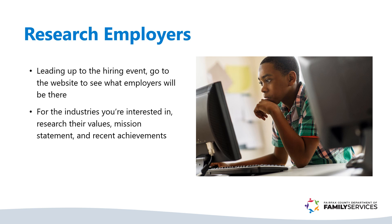Know who you're talking to. Research companies attending the event. Learn about their values, mission statement, and recent achievements. This knowledge will set you apart from other candidates. If you can, try to incorporate that into your elevator pitch.